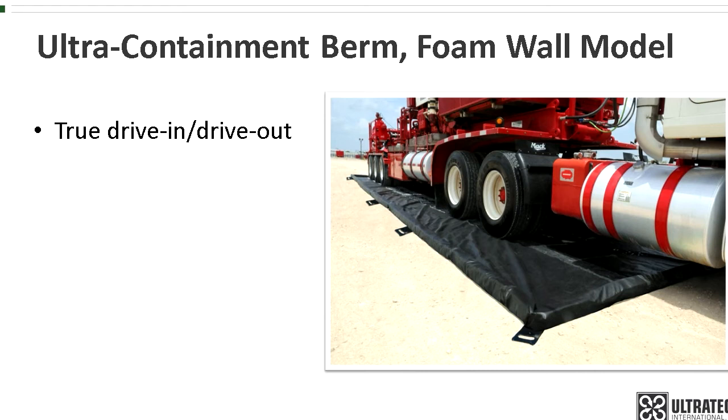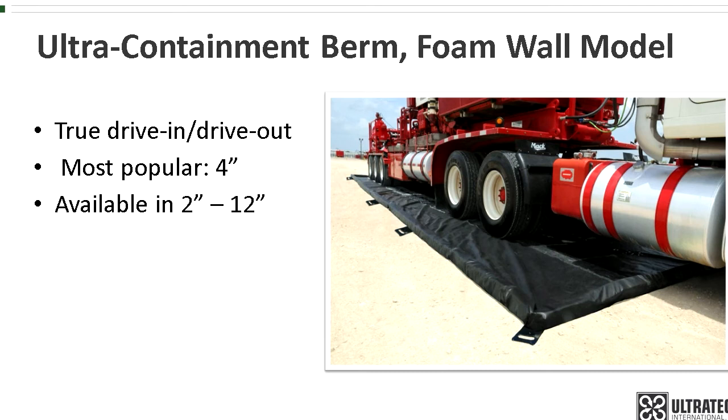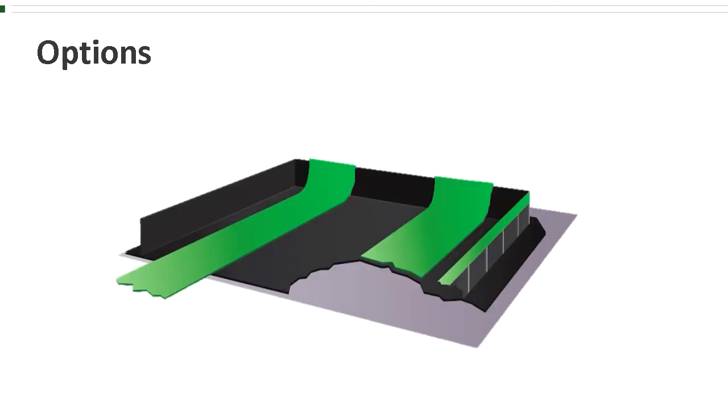The most popular height for the foam wall is 4 inches, although it is available in other heights ranging from 2 to 12 inches. There are a number of standard sizes ranging from 3 by 3 to 15 by 72, but custom sizes are also available.